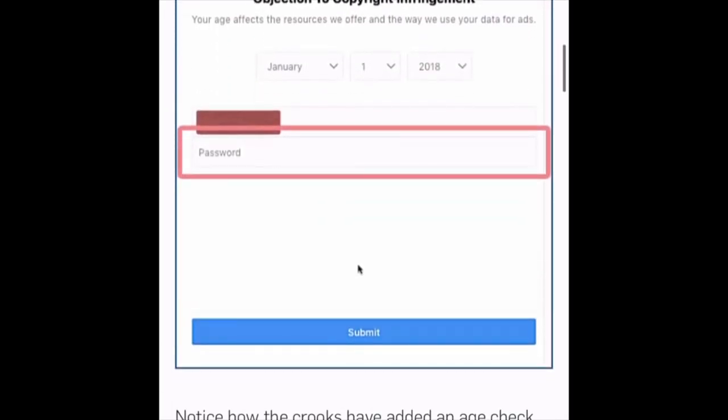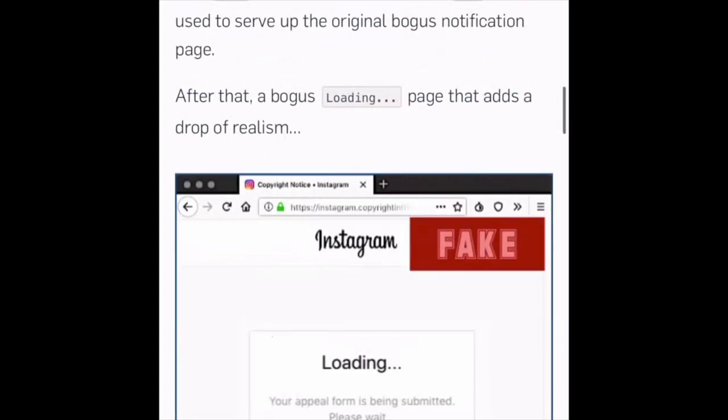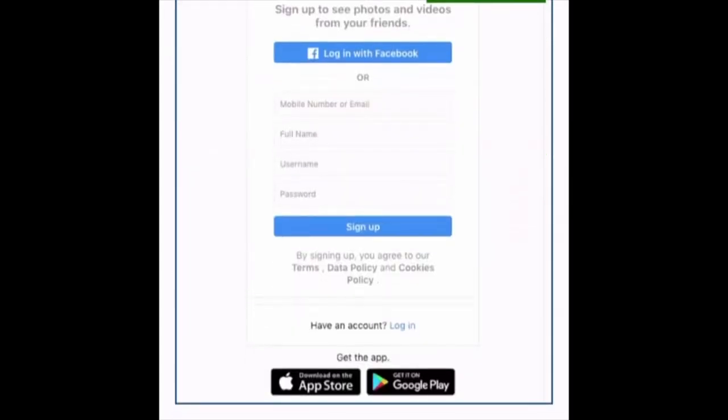It asks you for some information — your birthday, which is a little weird, but I think they just do that to try to help make this feel real. They also ask for your password, and I'm assuming it asks for your username at some point too. When you put all this in, it's going to give you a pretty realistic-looking loading button and loading screen, then a copyright notice that also looks pretty legit and a positive check mark saying you submitted it. It then sends you to the real Instagram where you can log in and look at your account. All of this makes it seem real and they do a really great job of that.